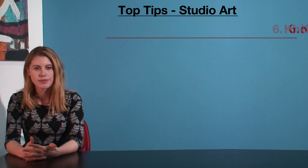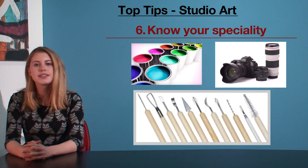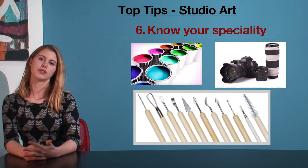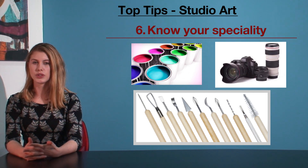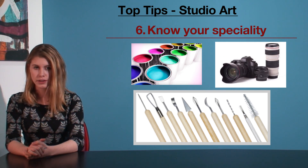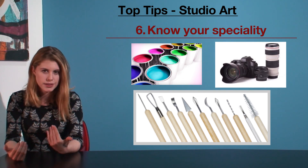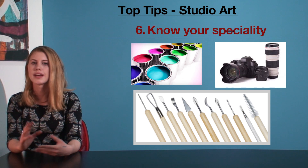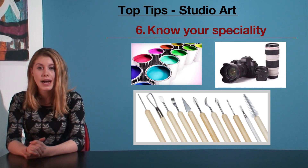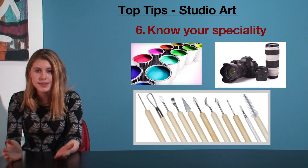That takes me on to our sixth tip: know your specialty. The studio exam offers you a great deal of freedom in choosing what to talk about. For analyzing artworks, you are free to choose from the insert, which normally has about 11 pieces to choose from, all different kinds of works. Know in advance what suits you. I'm no artist, and I know nothing about materials, techniques, and processes used in painting or sculpting. I consistently scored poorly on practice questions where I was trying to write about those types of pieces.